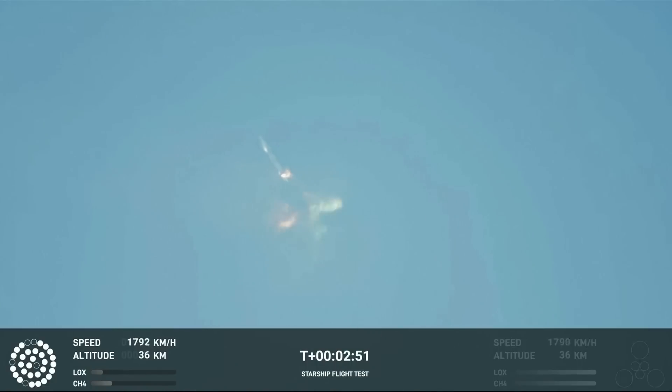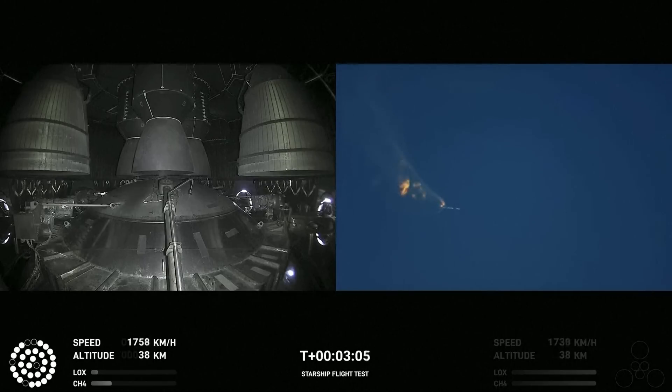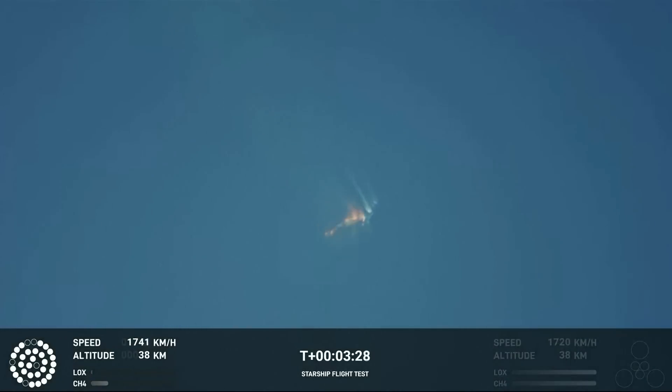Beginning the flip for stage separation. Now we are awaiting stage separation where Starship should separate from the Super Heavy booster.